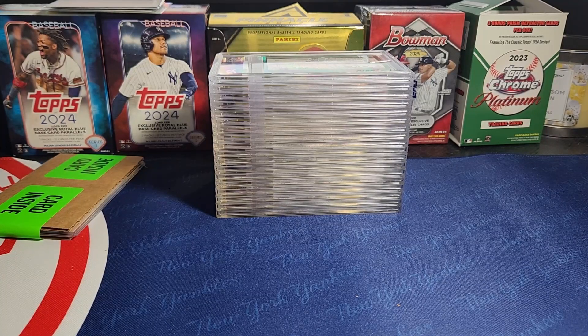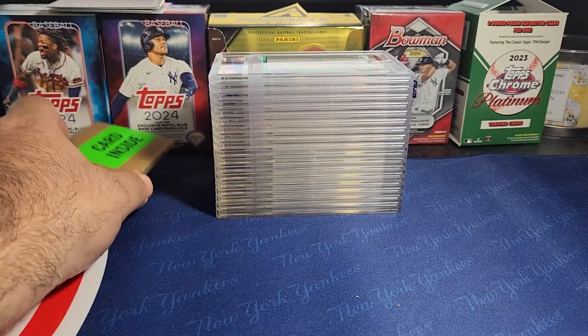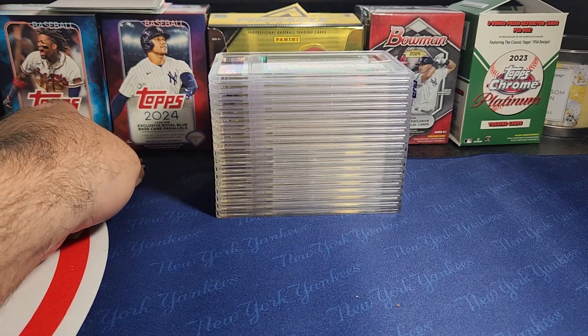Welcome back everybody, we have another PSA reveal to go through today. I sent in two at the same time and this one was the second one — the second one came back first, so this one took a little bit longer than the last sub. Out of it we have two cards that were not graded: one was labeled miscut, the other was labeled questionable authenticity. Anyway, let's see how the cards did.